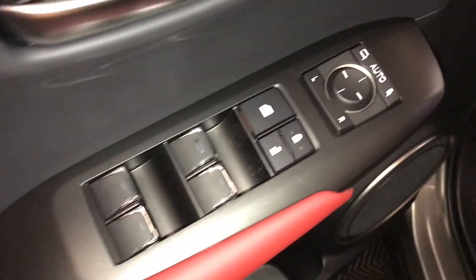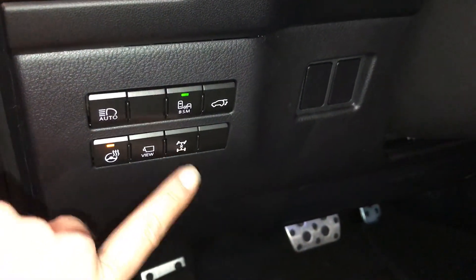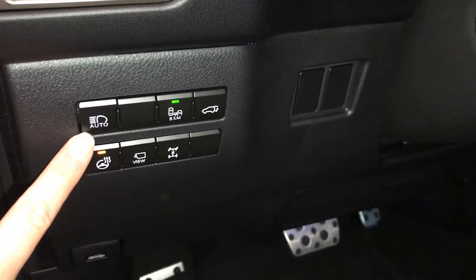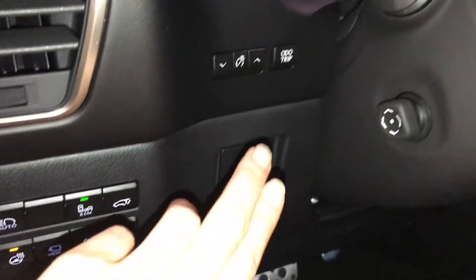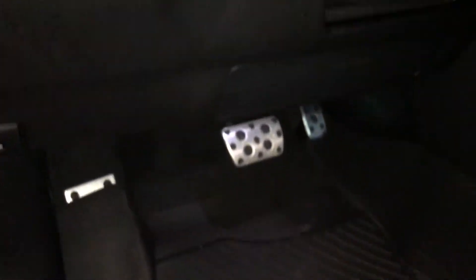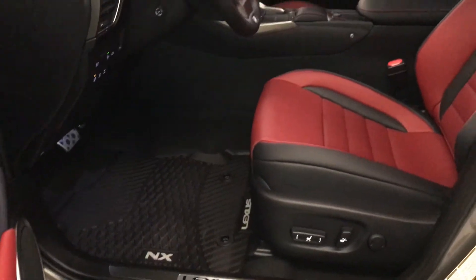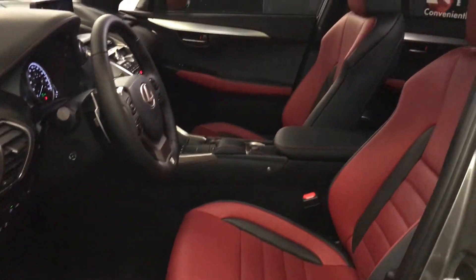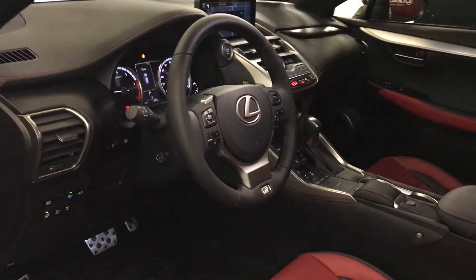Powered windows, locks, and side mirrors with power folding, driver's memory. Controls here for your heated steering wheel, panoramic view monitor, locking rear differential, automatic high beam feature, blind spot monitoring with rear cross traffic alerts, trunk release, and dash for odometer trip. Sport pedals, power adjustable front seats, driver has lumbar support, eight airbags, powered tilt and telescopic steering wheel.